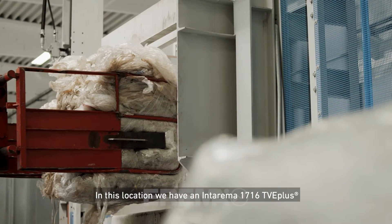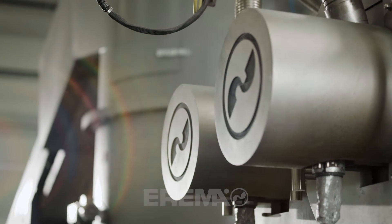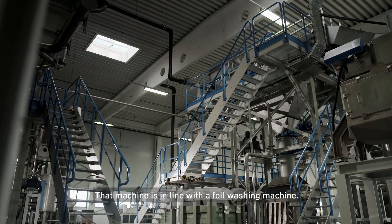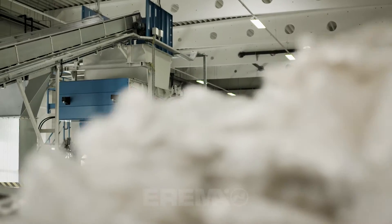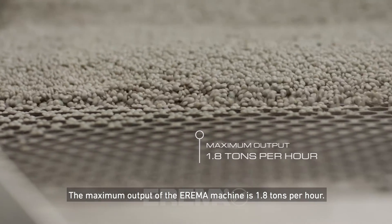Here at this location, we have an EREMA 1716 TVE plus machine with double filtration. That machine is in line with a PE foil washing line together. The maximum output of the machine is 1.8 tons per hour.